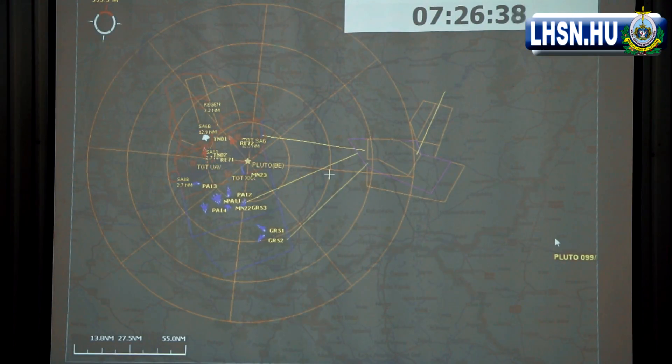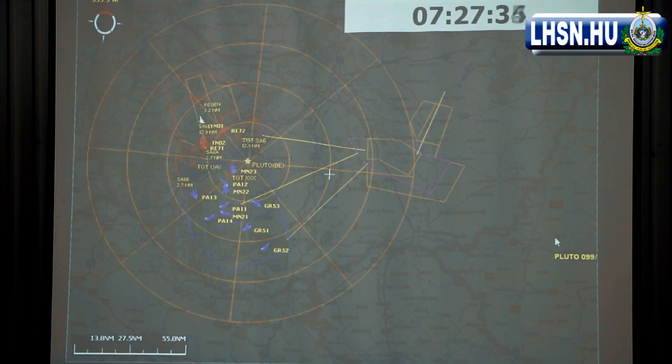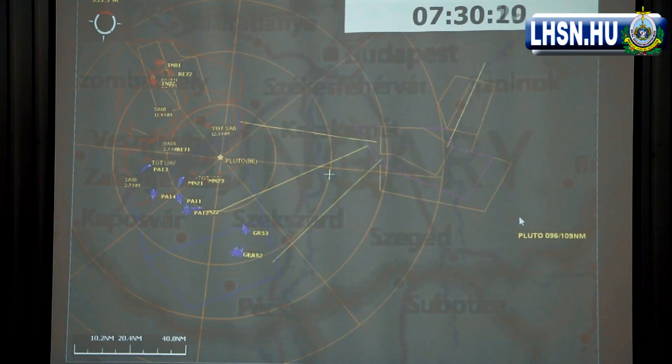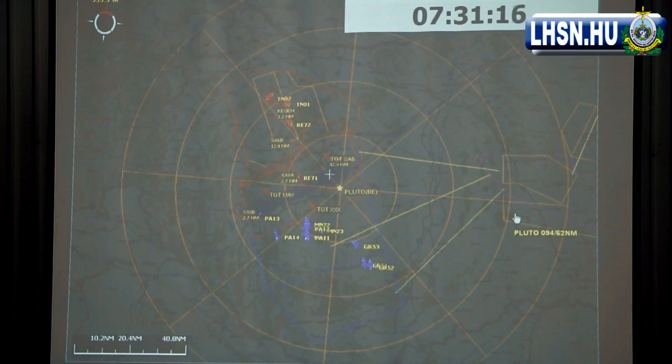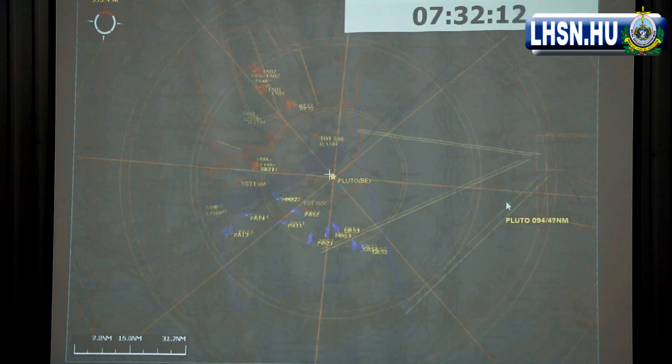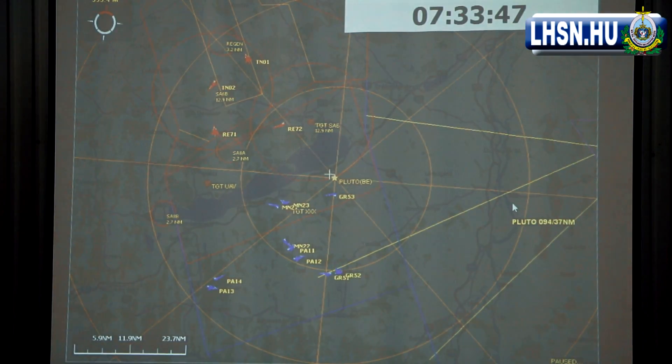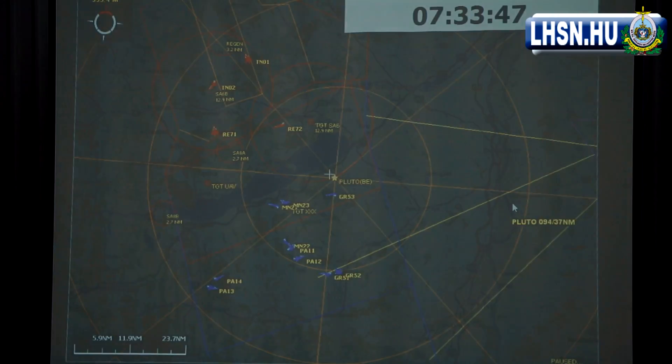Because of security clearance reasons, as the Lieutenant Colonel mentioned, we cannot show you any more of the simulated weapons. But of course you can imagine that more missiles and air-to-ground weapons have been employed here during this sortie. I think that is all I have for now. Thank you for having me.